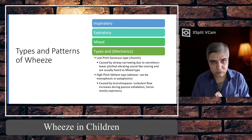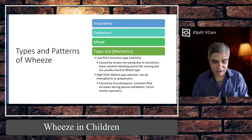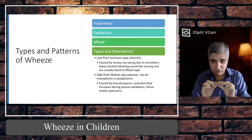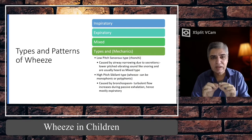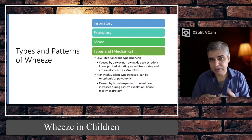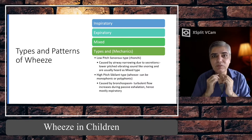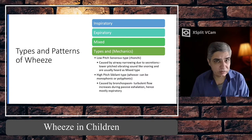Ronchi are low-pitched rumbling sounds produced by narrowing of the airways — they usually sound like snoring, more of a gurgling or snoring sound. They can be inspiratory, expiratory, or mixed. But keep in mind this gurgling or snoring sound must not be confused with sounds coming from the throat.